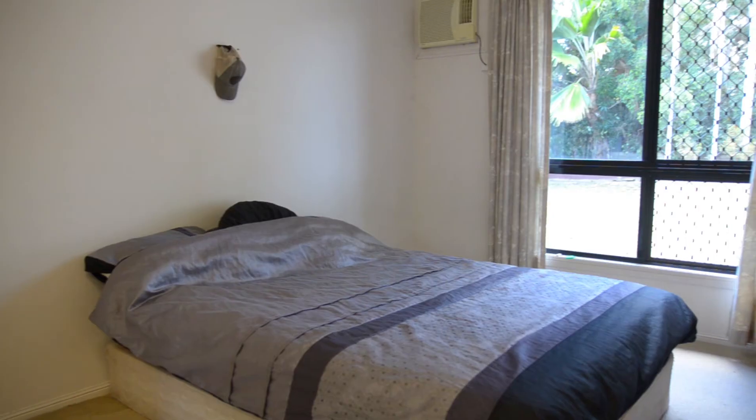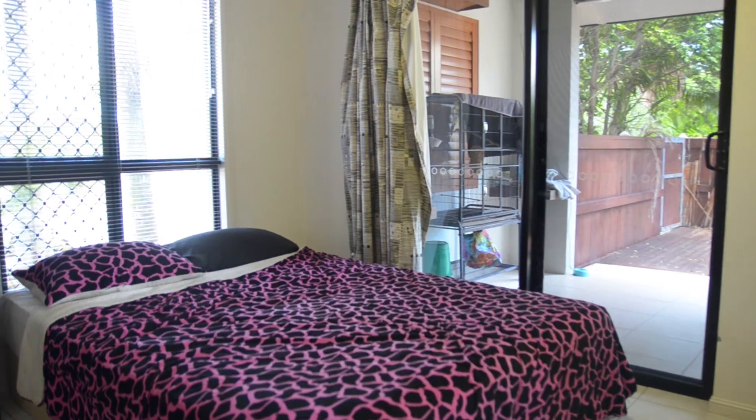With Bushland Beach back on the rise, you'd be crazy to miss this executive home at this price. Inspect today.